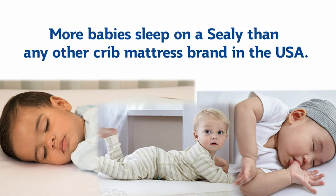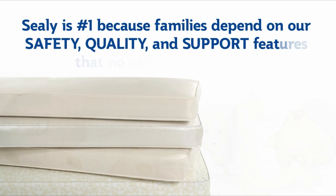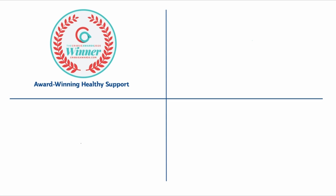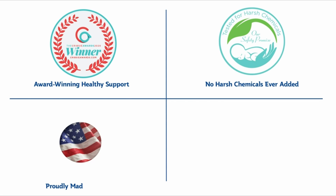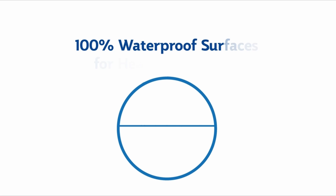At number 2 is the Sealy Soybean Foam Core Toddler mattress. The Sealy Soybean Foam Core Crib Mattress, which is roughly half the price of our top pick, is the best option for parents looking for a firm, easy-to-clean, lightweight, and durable mattress for under $100. The Sealy mattress is filled with polyurethane foam and is Certi-PUR US and GreenGuard Gold Certified for low VOCs.